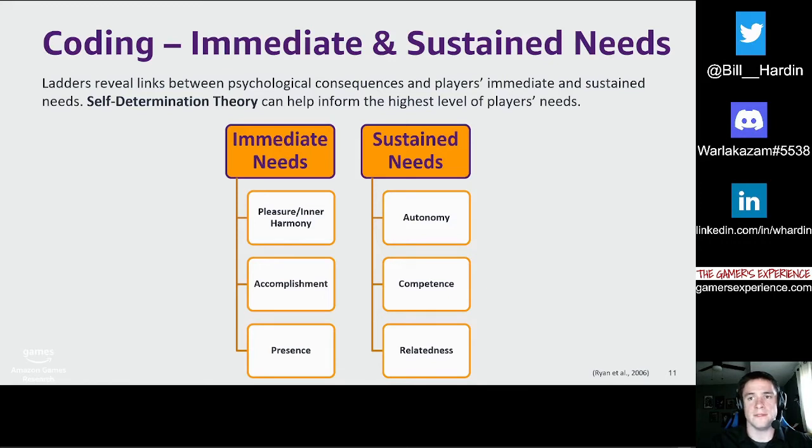Sustained needs are things players innately desire that fulfill sustained individual or social desires. Self-determination theory provides a validated framework through which we can identify these needs. Competence is a strong feeling of intellect, or feeling capable, effective, smart, or a sense of growth over time. Relatedness is a sense of connectedness with others — which can be real-life people or in-game NPCs — and being recognized by peers, friends, or others. Lastly, autonomy is the ability to make one's own decisions and be independent.